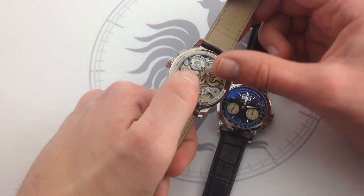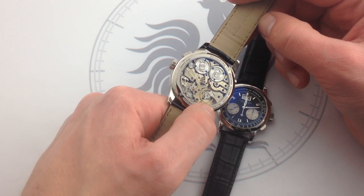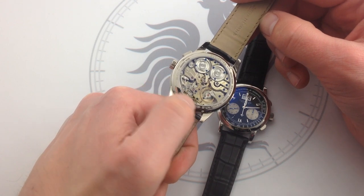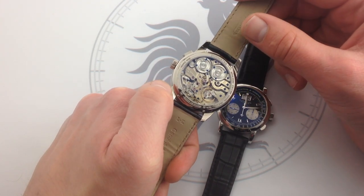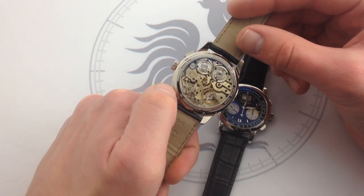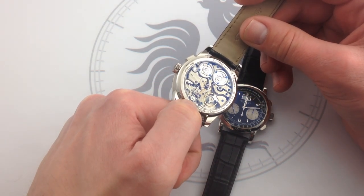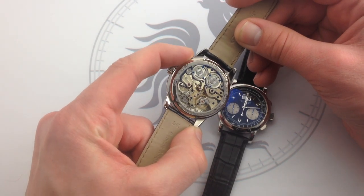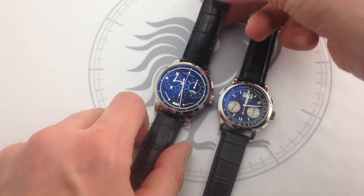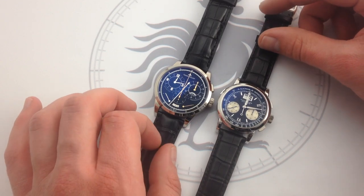Gorgeous soleil and Côte de Genève in a sunburst pattern radiating out from that signature single regulating organ — the heart and soul of the whole piece. Also polished screws, beveled edges to all bridges, plates and levers, linear dressage, sunburst dressage — that's the graining on the wheels. There's a beautiful polished four-column column wheel right here that regulates the monopusher chronograph movement. Everything about this watch represents the best that JLC can do, both in terms of finish and in terms of engineering. When you're talking about Jaeger-LeCoultre, that's an awful lot.